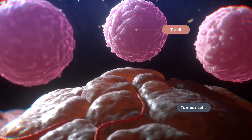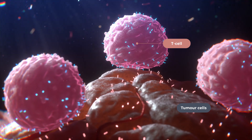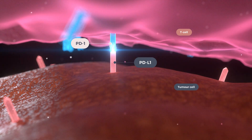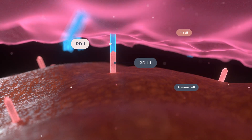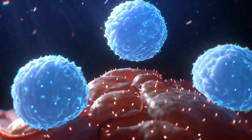For example, PD-L1 is a receptor on the tumor cell which binds to PD-1 found on immune cells. When PD-L1 binds to PD-1, this connection tells immune cells to stop, do not attack, and therefore cloaks the tumor from immune attack.